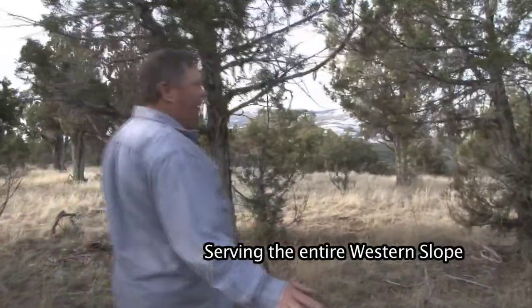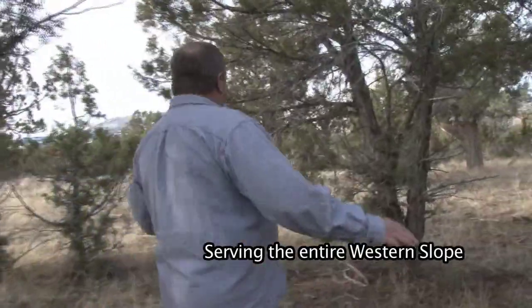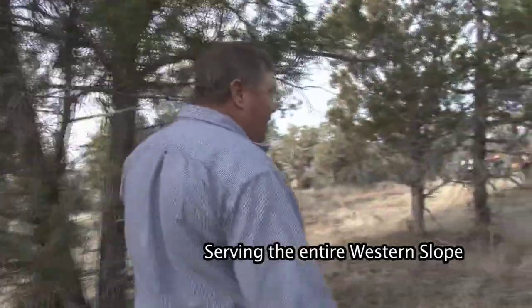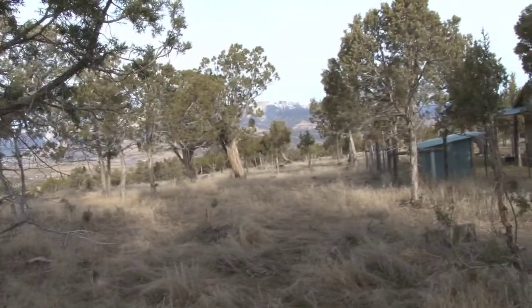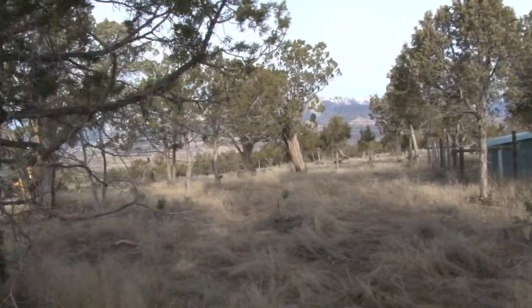As we come over here, you can kind of notice that we've opened some of this country up right through here. If you look down through here, we've opened this up a little bit, but we still need to do our final prep.